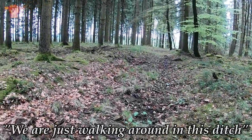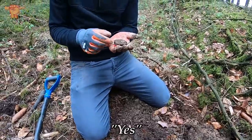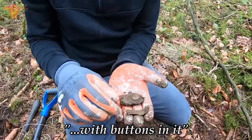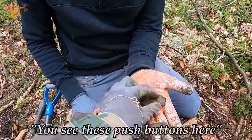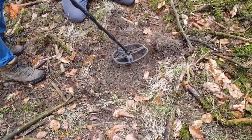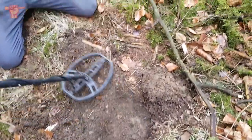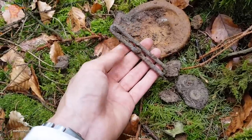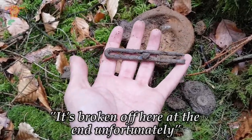We are just walking around in this ditch. These guys just found some buttons and some cloth — some leather or something with buttons in it, some sort of canvas fabric. I think that's actually American. You see these push buttons here — that's typical American. Maybe some ammo pouch was here. We have more signals, and we also found a very nice buckle. I'm very sure that this is American, though it's broken off at the end unfortunately.